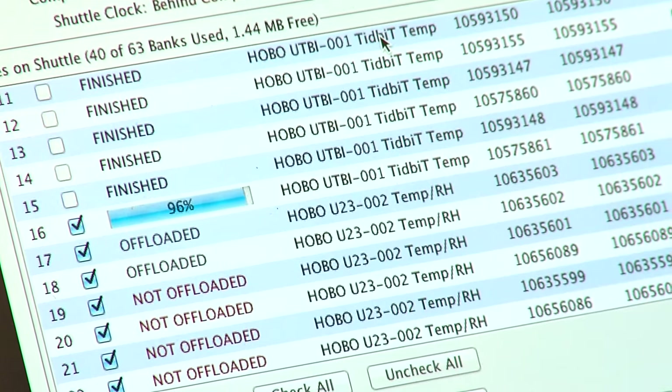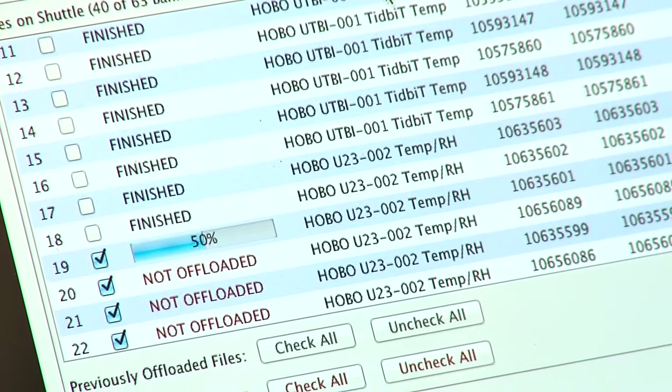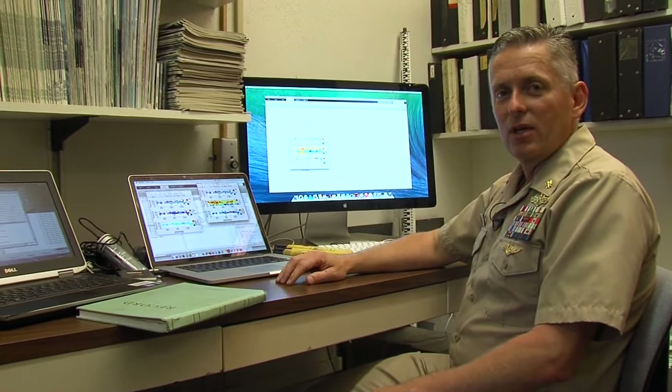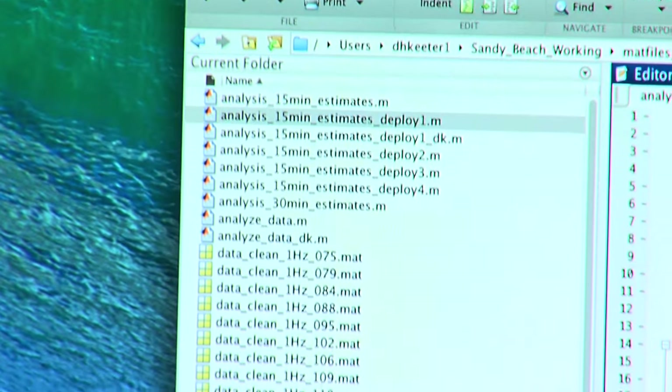A lot of the work is done with MATLAB, the primary tool we use around here for our analysis. It's a way to parse through a lot of the data, do some display and analysis, and start interrogating and thinking about how the data comes together.